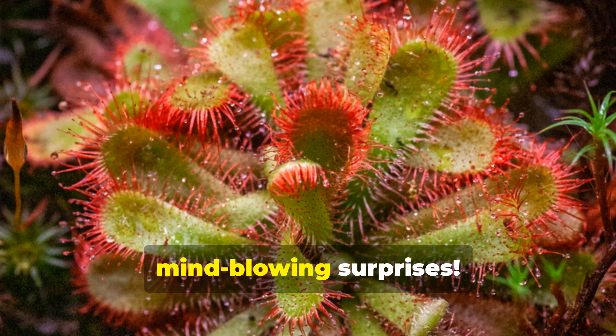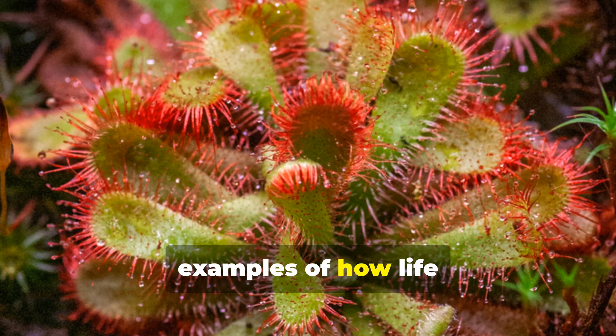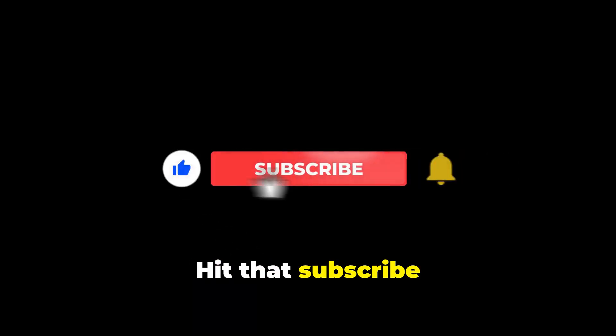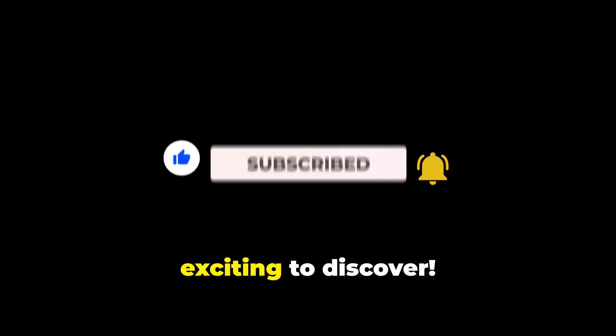Nature is full of mind-blowing surprises. The Venus flytrap is just one of many examples of how life on Earth can be stranger and more fascinating than fiction. Want to see more? Hit that subscribe button and join us for more amazing facts about the natural world. There's always something new and exciting to discover.